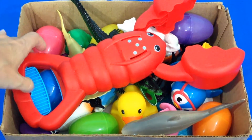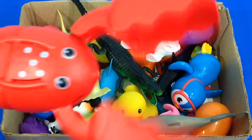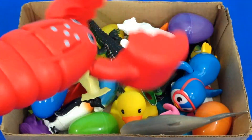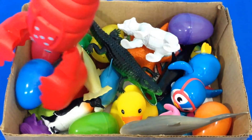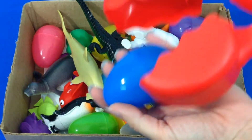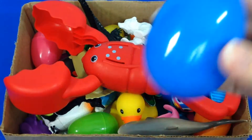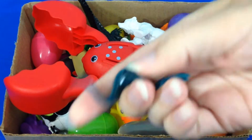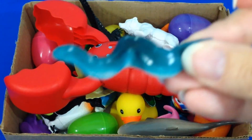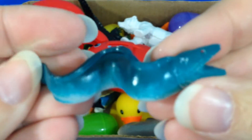Let's get started. Red Lobster. Blue Eel.